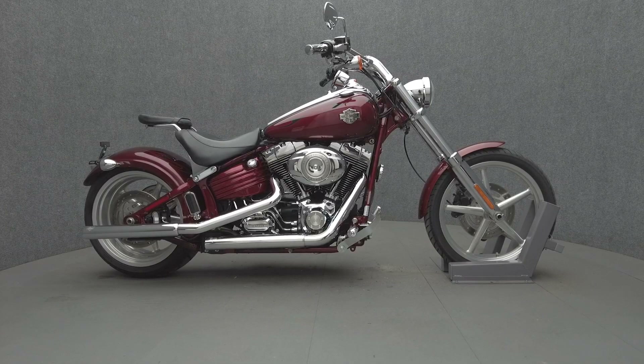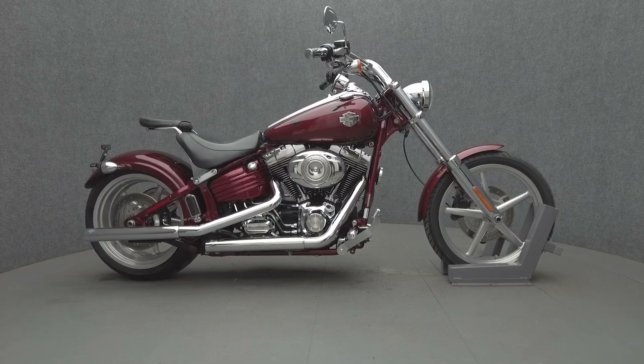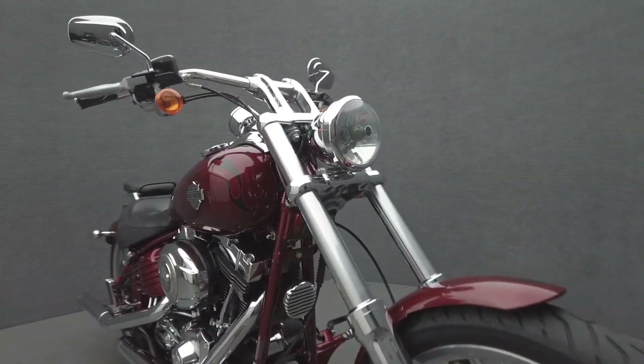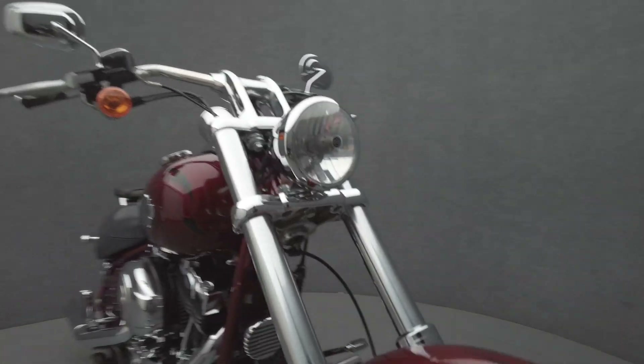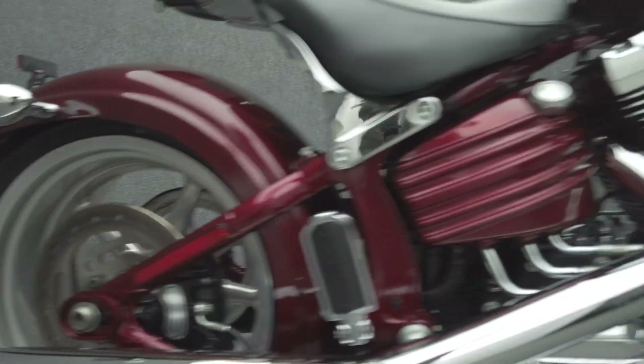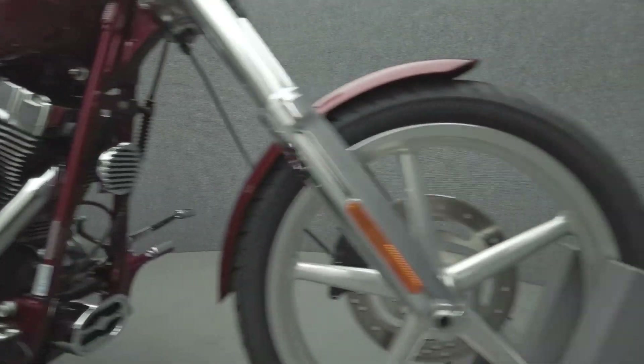Hey everyone, this is Keegan from National Power Sports. 2010 Harley-Davidson Rocker Softail with 14,459 miles passes New Hampshire State Inspection and runs well. It's been upgraded with Vance and Hines mufflers, passenger seat, grips, shift lever, rider and passenger foot pegs, and a brake pedal.